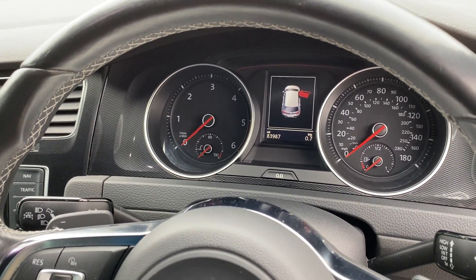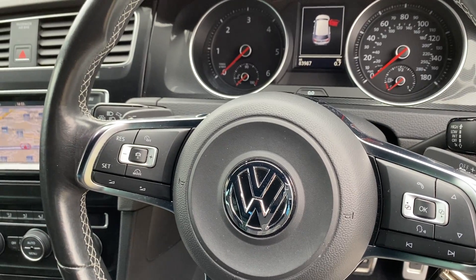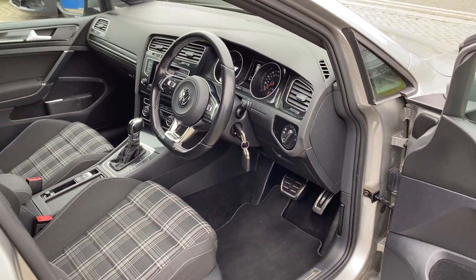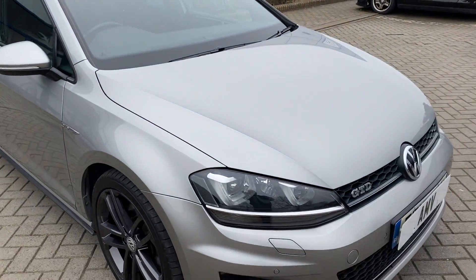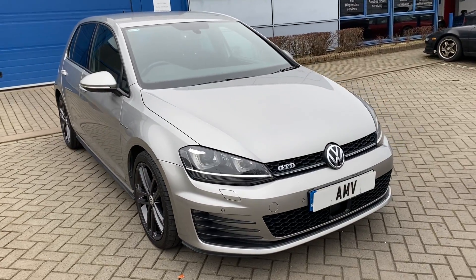That's 83,987 miles — my apologies for the earlier figure. It does have cruise control — there's an active cruise control on this car, so you pick your speed, set it, and then it sets itself to the car in front. If the car in front slows down, so do you; if it speeds up, so will you. Really nice, especially if you spend a lot of time on the road.